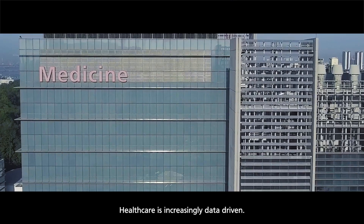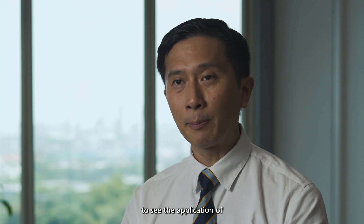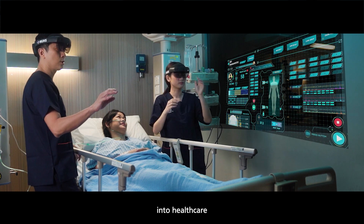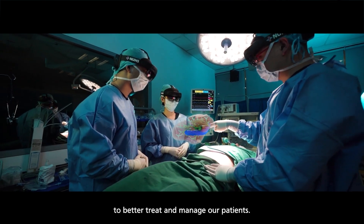Healthcare is increasingly data-driven. Many healthcare organisations are starting to use data to derive insights into better patient care, and we are starting to see the application of AI and machine learning technologies into healthcare so that we can provide predictive functions to better treat and manage our patients.